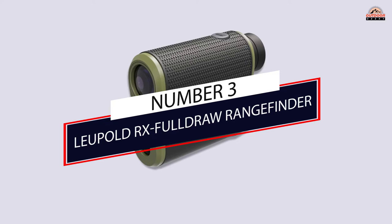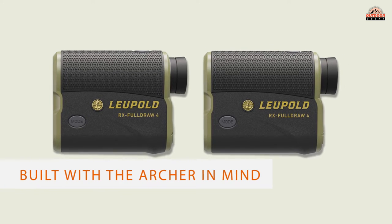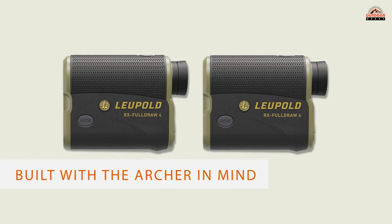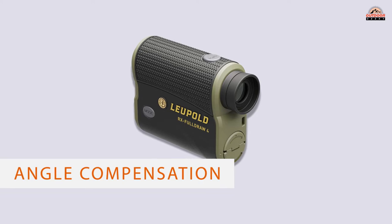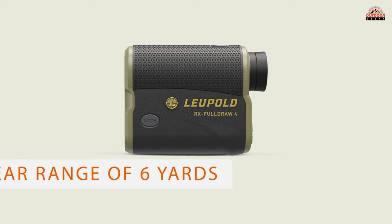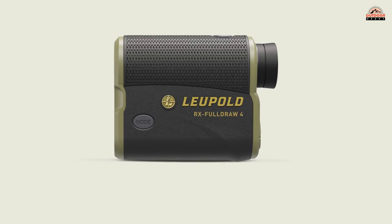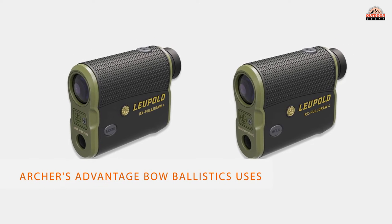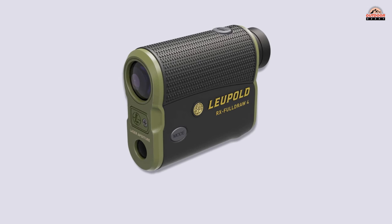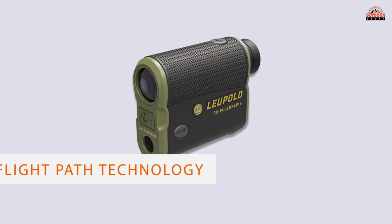Number 3: Leupold RX Full Draw Rangefinder. Because arrows fall rapidly after a certain distance, bow hunters and archers need highly accurate short-range readings. Leupold's RX Full Draw 4 is one of few rangefinders built with the archer in mind. It features not only angle compensation but also a near range of 6 yards and half-yard accuracy out to 175 yards. The maximum range is an impressive 1,200 yards, which means it can do dual-duty into rifle season.